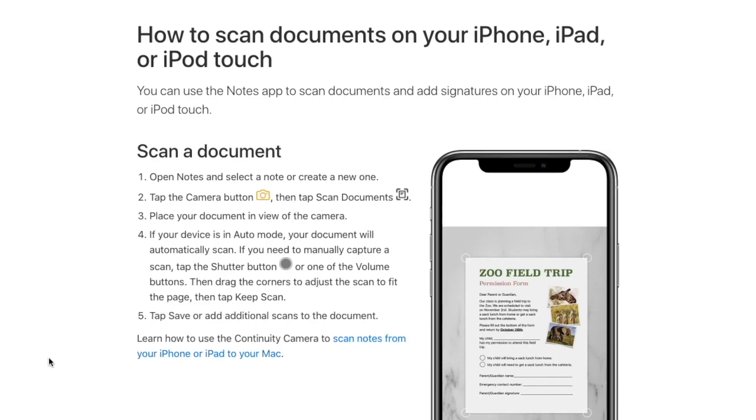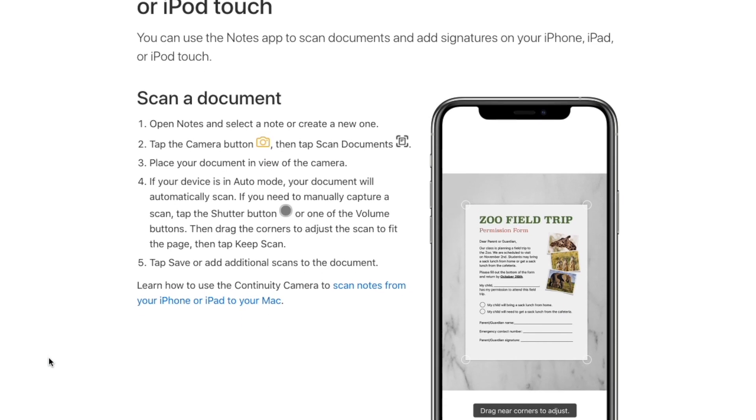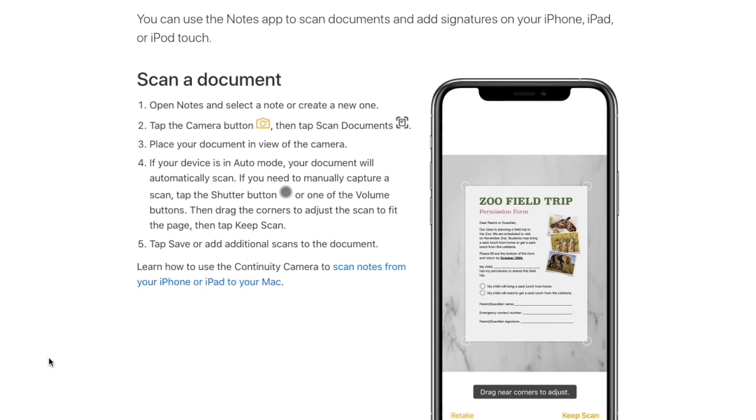Another neat feature in iOS 15 for Apple Notes is document scanning. This cool feature allows you to use the iPhone's camera to scan a document and import it directly into Apple Notes. You can take a picture of it and it will copy all the information with the camera and include it right in your notes.